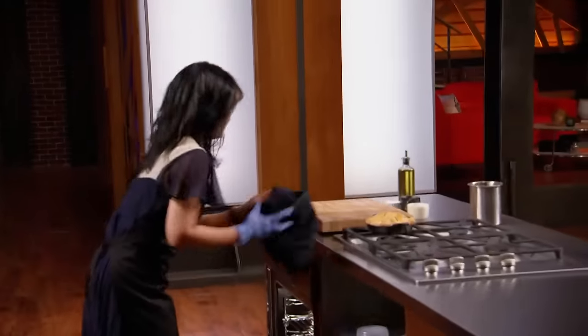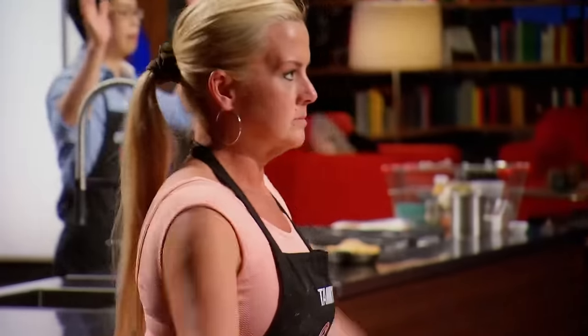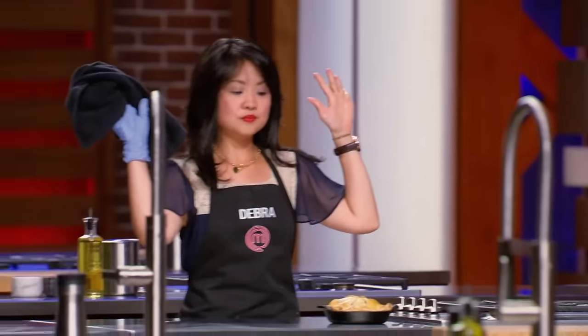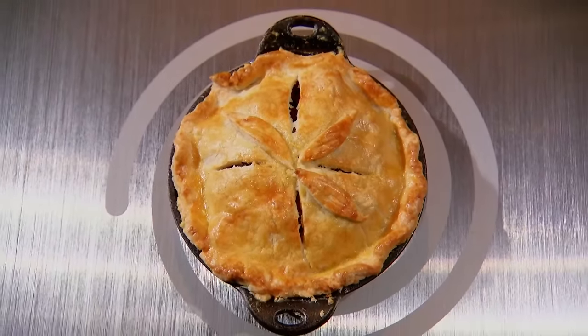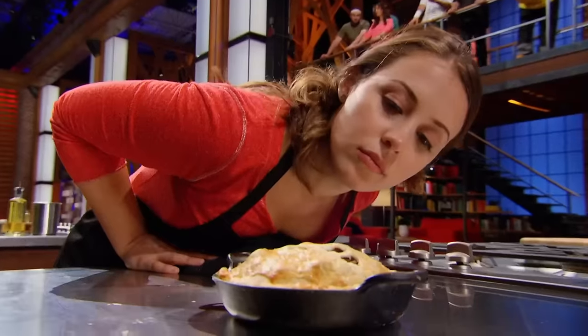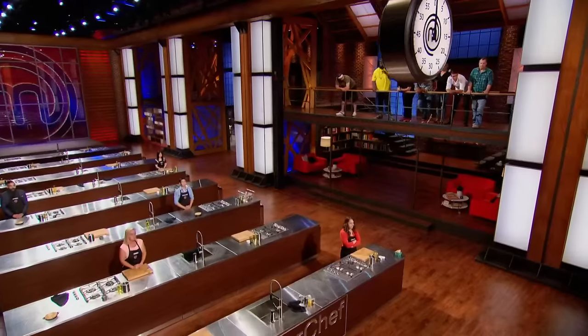Five, four, three, two, one — pie out! I think it looks great. The pastry is beautiful, looking nice — yeah, I'm really happy. You've all just completed your very first pressure test, and now it's time to find out how you did.